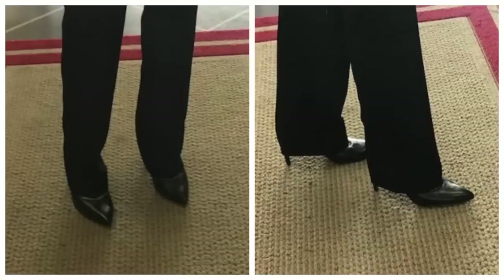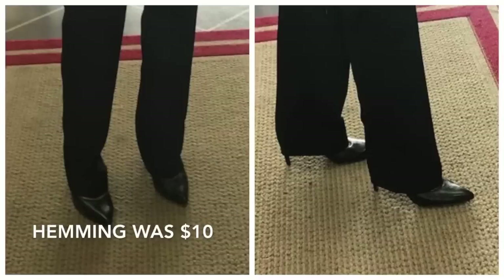Another thing I routinely have altered is jeans and trousers. Here's a look at some trousers I recently had hemmed. The rule of thumb is that when you're in heels, your trousers should be about a half inch above the ground in the back and front. A good tip is to order trousers in 'long' so you'll have enough material to have them altered properly.